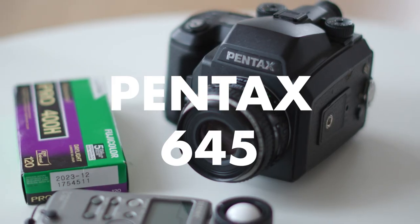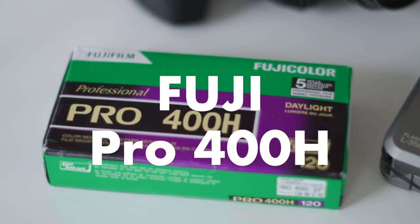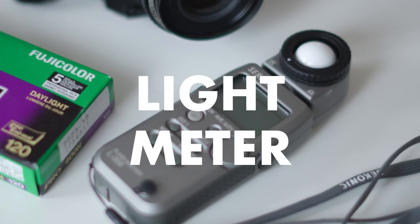Alongside my digital photography gear, I also shoot film, so I bring this to my weddings as well. This is the Pentax 645 with a 75mm 2.8 lens. This setup pretty much never changes — I love shooting film, it's so much fun. My favorite film stock is Fuji Pro 400H, so almost always I'll be rolling that in the camera, and I also have my light meter with me.